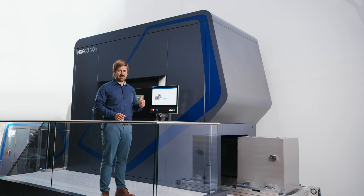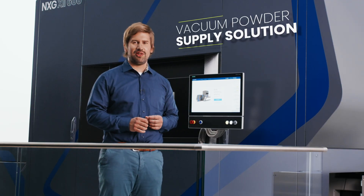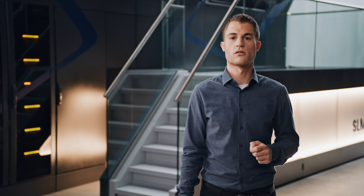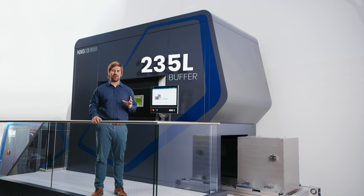We are able to offer a closed powder system based on two basic principles. The first option is the gravity-based powder supply solution with two overflow tanks at the bottom and one supply tank on top of the machine. The second option is the vacuum powder supply version, with a large tank below the machine connected to the powder supply and sieving station. No matter which solution you choose, we implemented a powder buffer above and below the NXG 12600 to keep downtime between build jobs to a minimum. In both cases, we have an integrated buffer tank of 235 liters, ensuring the high reliability of the NXG 12600.